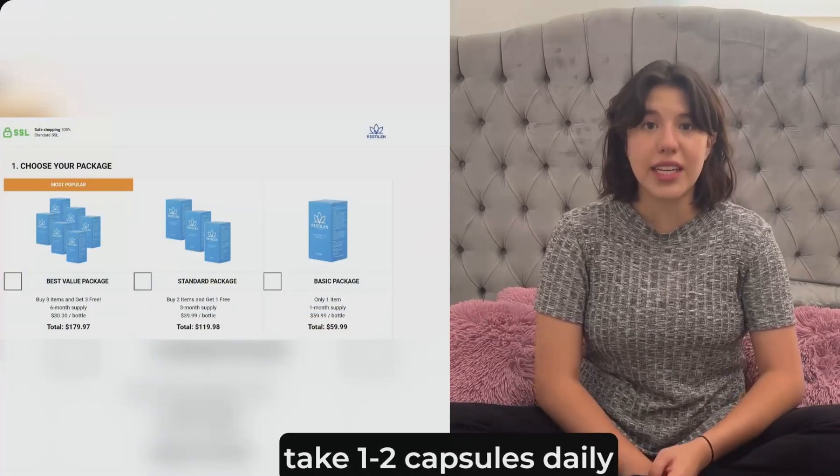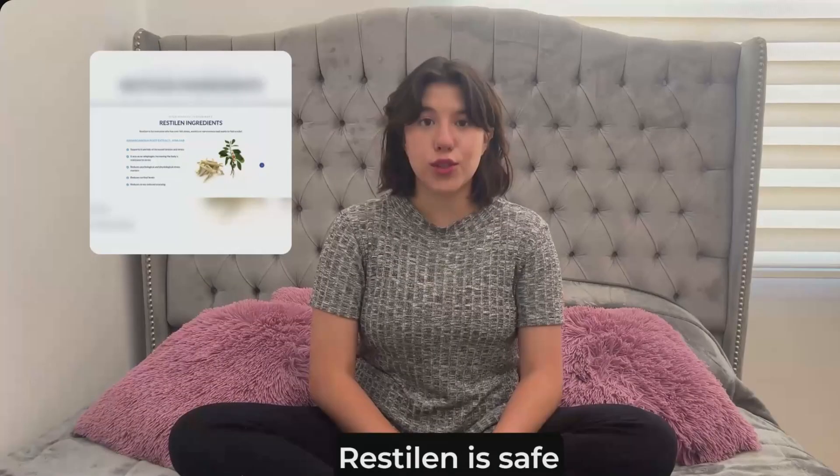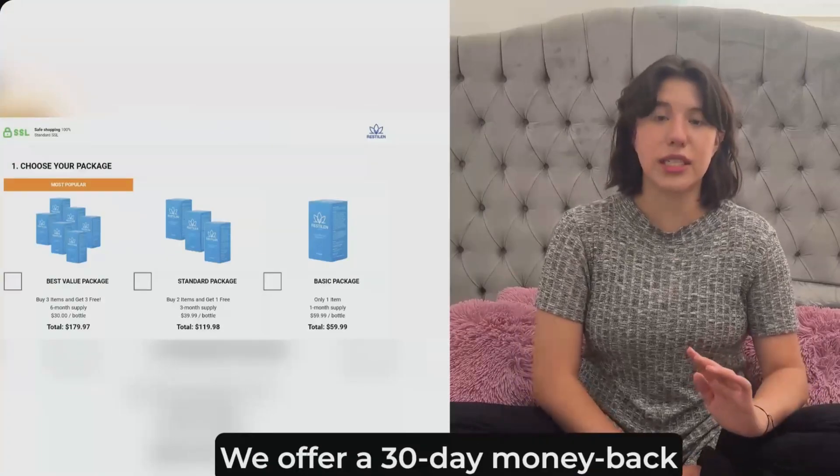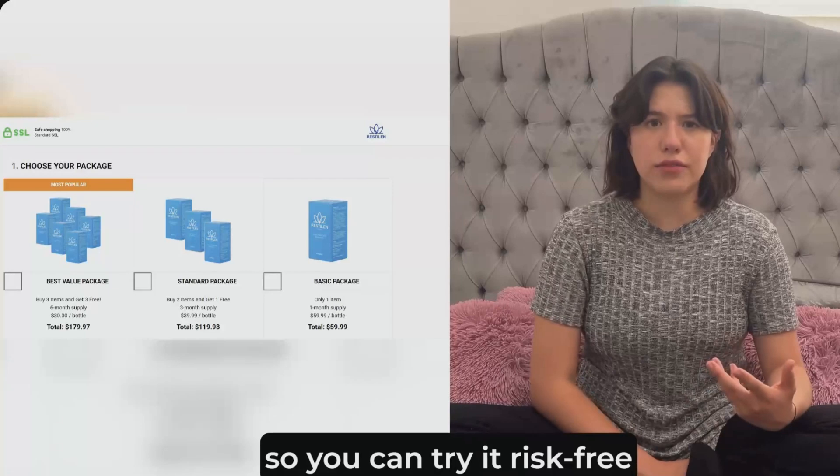For optimal results, take one to two capsules daily, preferably with food. Restylane is safe, non-habit forming, and has minimal side effects. We offer a 30-day money-back guarantee, so you can try it risk-free.